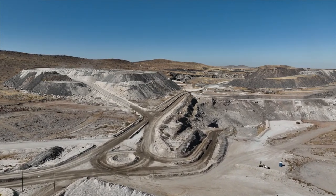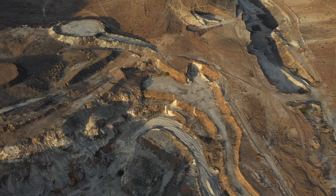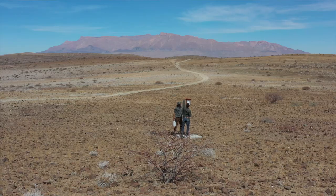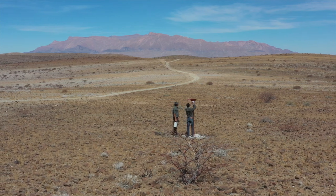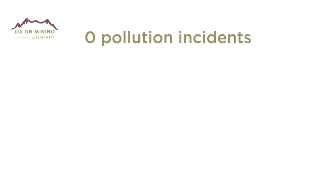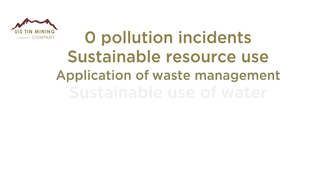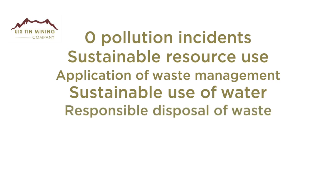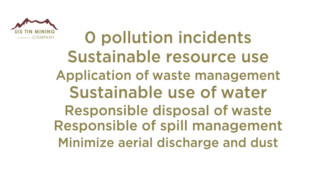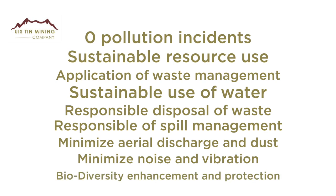Housekeeping and waste management: UTMC has environmental objectives and targets developed so that activities on site can minimize potential impacts on the environment as far as reasonably practicable. These align to environmental and biodiversity performance standards and are applicable to all domains on site. Key objectives include zero pollution incidents, sustainable resource use, responsible disposal of waste, responsible hydrocarbon spill management, minimizing aerial discharges and dust, minimizing noise and vibration levels, and biodiversity protection and enhancement.